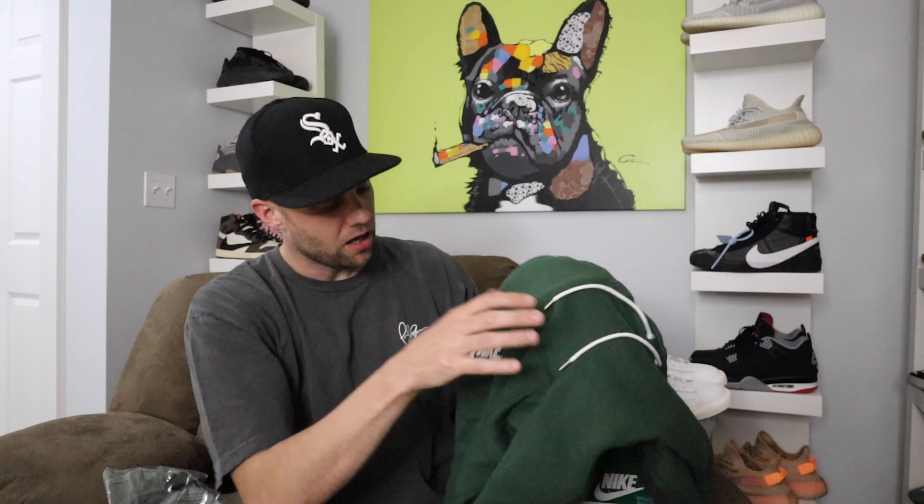This one is just the gray t-shirt — definitely a shirt I would wear in gym class. It just says Hawkins High School and has the logo, so nothing too fancy on this one. There is a Nike logo right on the back, which is nice.